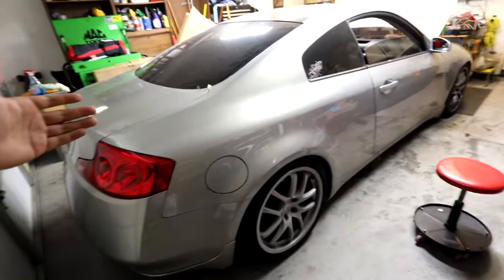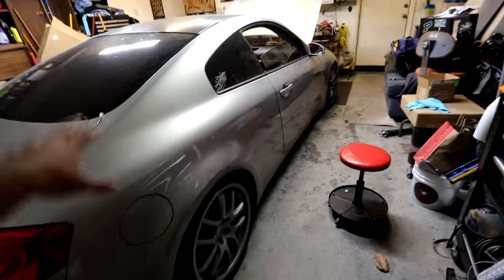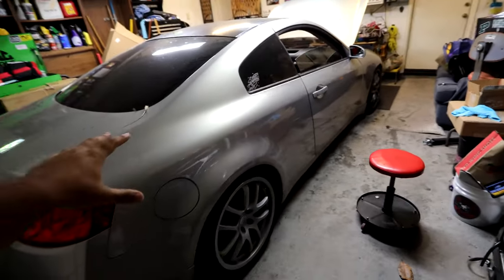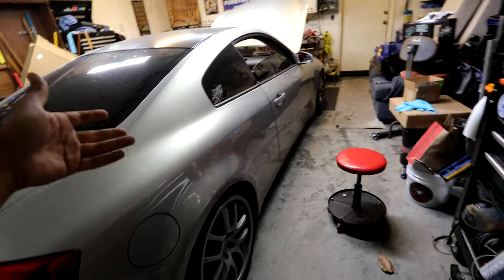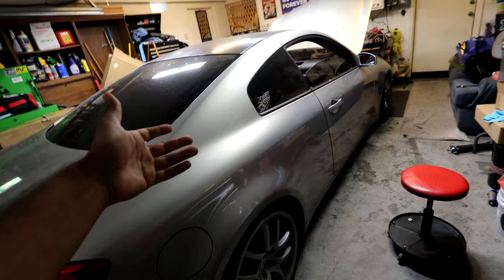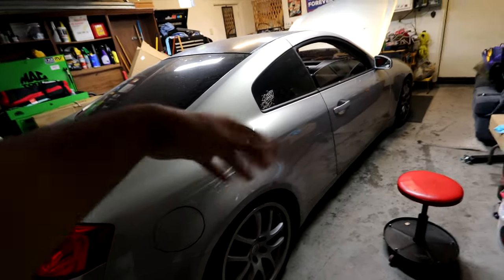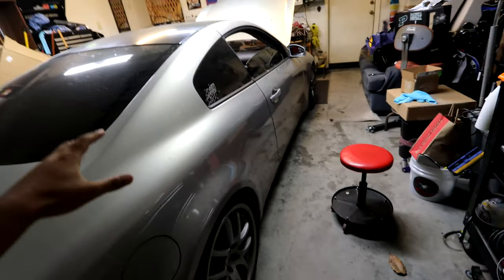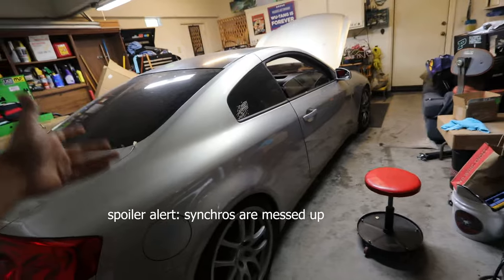Welcome back to another G35 video. Ever since I bought the G35 back in July of 2019, I always felt that it drove a little interesting and funky. It was never the engine — the engine always felt fine — but it was something to do with the transmission. When I would do runs on the G35 versus other cars, I would get gear lockout, something I always complained about.